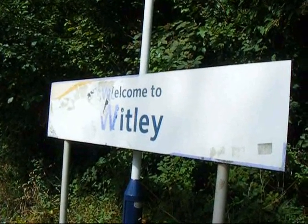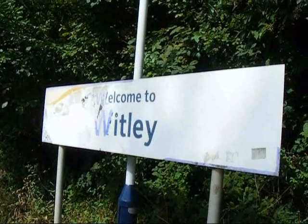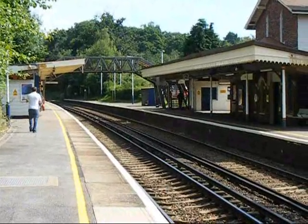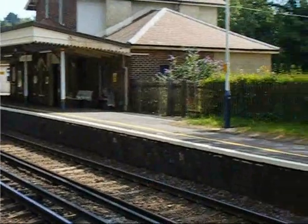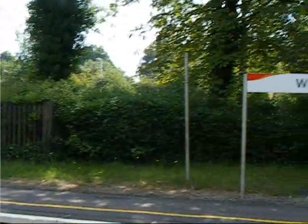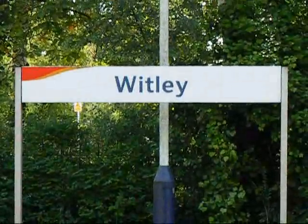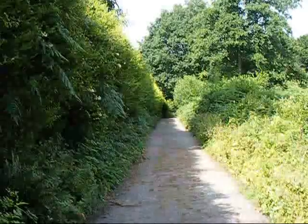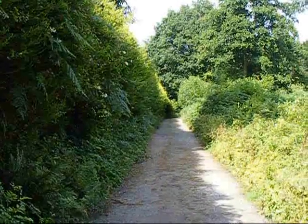The walk starts at Witley Station. There's another view of the station. Now on the path leading away from Witley Station.